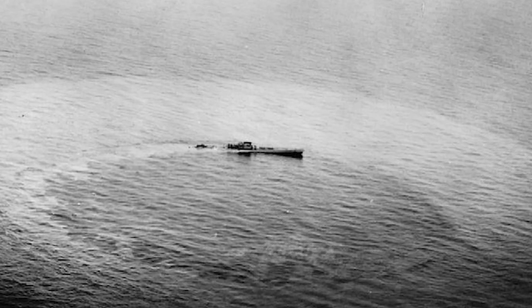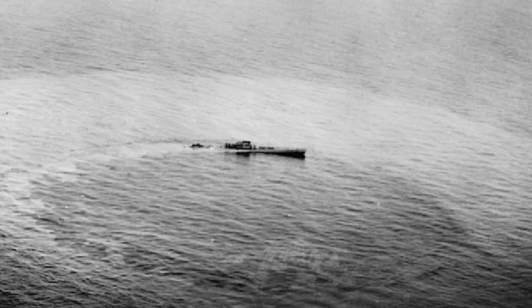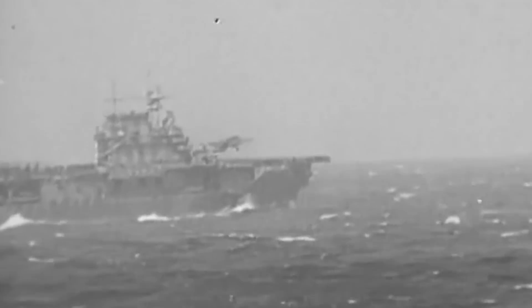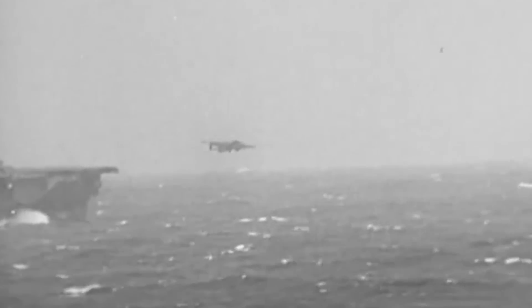Aircraft carriers had proved themselves as one of the most effective weapons against the ever-threatening German U-boats. They could launch airplanes to find and sink Kriegsmarine submarines and became the scourge of the German Navy. The carrier-centric fleet was most famously proven in the Pacific, but was also crucial in turning the tide in the Battle of the Atlantic and the ultimate Allied victory in World War II.